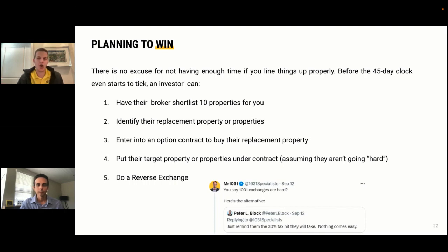Before the 45-day clock starts, you can have your broker shortlist 10 properties, go out and identify your replacement property, enter into an option contract with owners, put target properties under contract without going hard, or do a reverse exchange by buying first and then selling. Planning is hard, especially in this market, but consider the alternative — a 30% tax hit — which is a huge risk. Do the hard work upfront and compound tax-free.